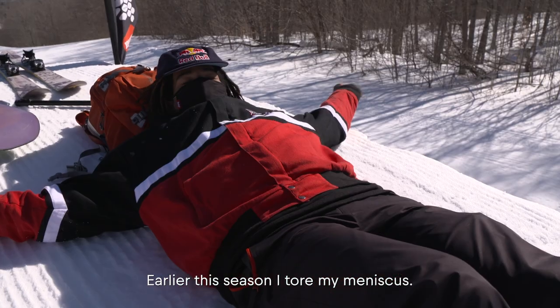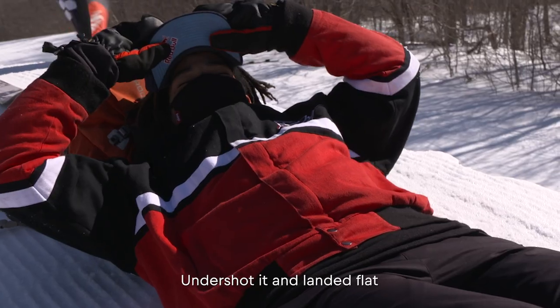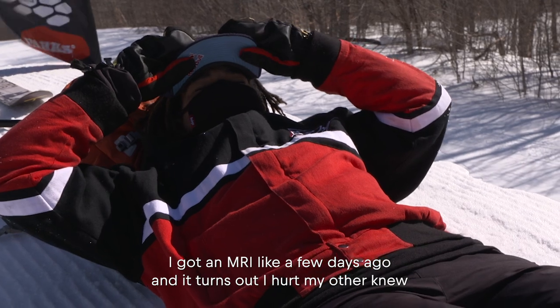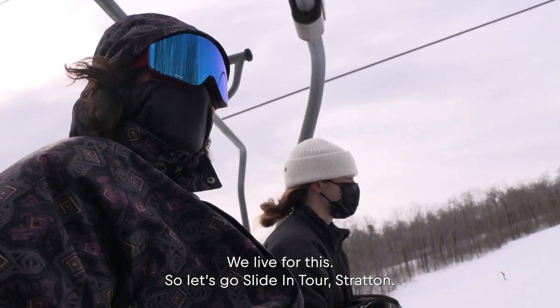Earlier this season I tore my meniscus, then I went out to Bear, tried to get off a huge tabletop, undershot it and laid it flat. I got an MRI a few days ago and turns out I hurt my other knee, so I'm kind of chilling. We live for this, so let's go — slide it at Stratton.